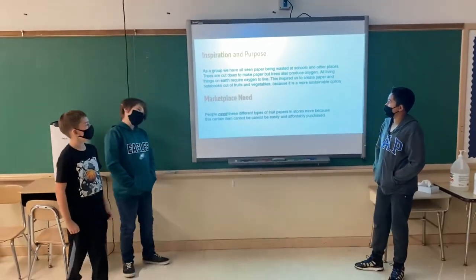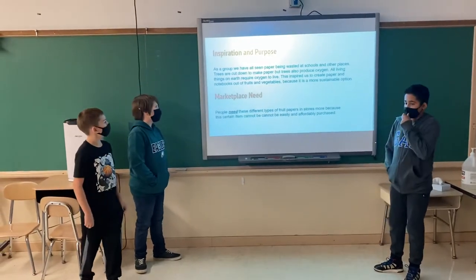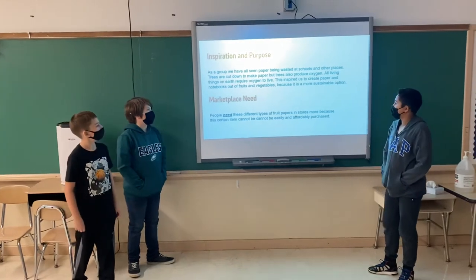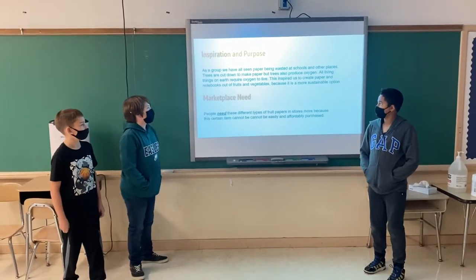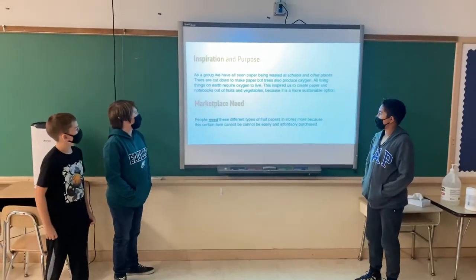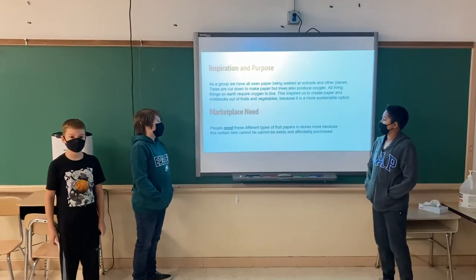We have noticed paper being used at schools and other places. Trees are cut down to make paper, but trees also produce oxygen. This inspired us to create paper and notebooks out of fruits and vegetables because it is a more sustainable option.